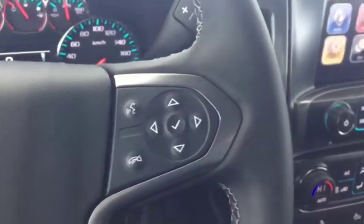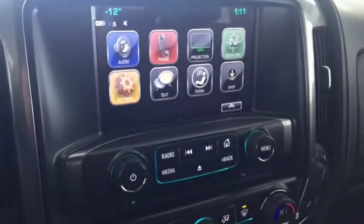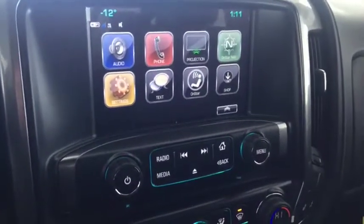On the steering wheel we have cruise control, Bluetooth capability, media controls, screen display with AM FM radio, Sirius XM radio, rear vision backup camera, and CD player.